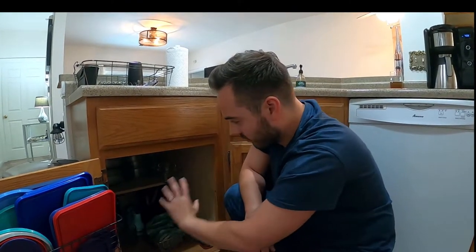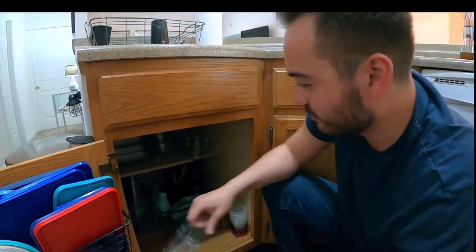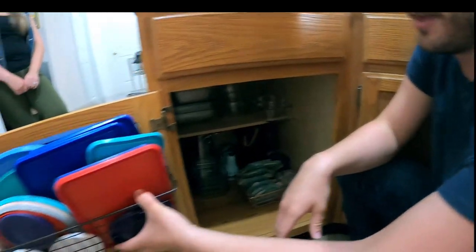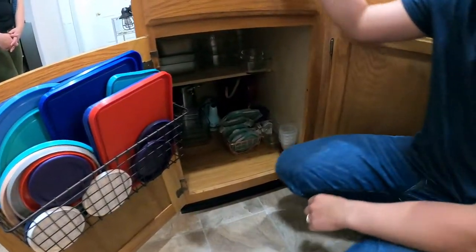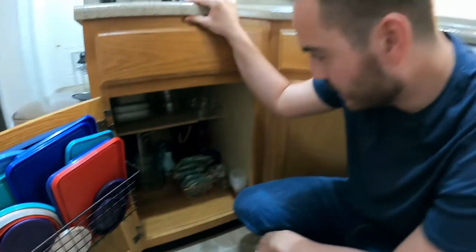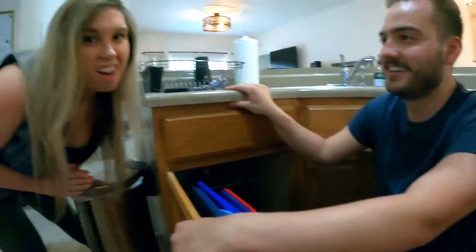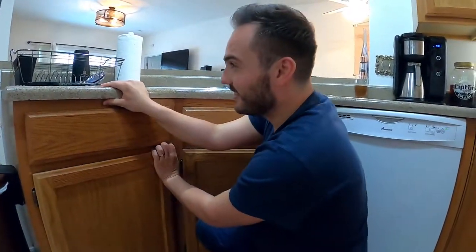And then this is our storage containers — our glass Pyrex. Lids took up a lot of space, so I took two command hooks and hung them on the inside of the cabinet door. We got the Pyrex at Home Goods and just hung the lids up there — that's where we keep all our lids. It opens up a lot more drawer space and we haven't lost a single lid since we've lived here.